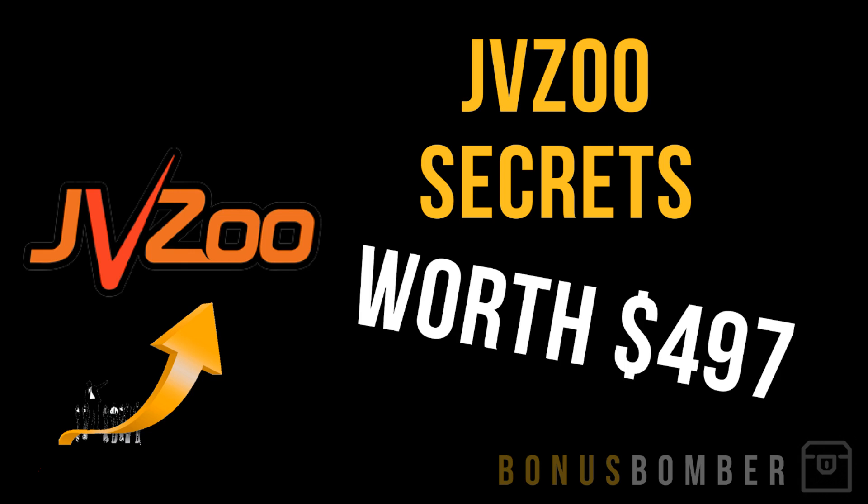You'll also get my JVZoo Secrets course, where I show you how you can get the most commissions from JVZoo and how you can use JVZoo perfectly for your affiliate business. These strategies work perfectly in combination with the WP Affiliate Machine plugin, and you can combine them like I do and generate more sales when used together.